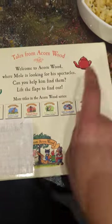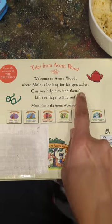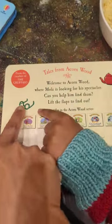In the teapot. Oh, you think they're in the teapot? Well, we're going to have to read the book to find out. But what are spectacles? Do you know what spectacles are? It's another word for glasses. Like these. That's right.